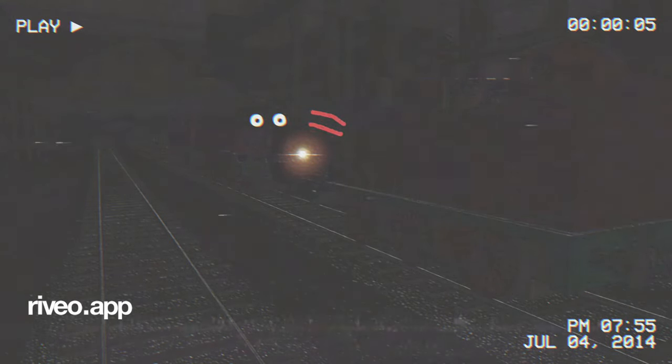Experiment 21-8. Engine number 4 arrived at night.